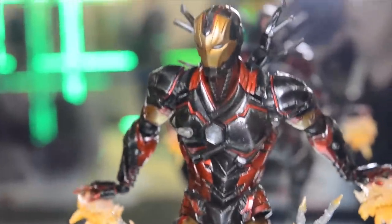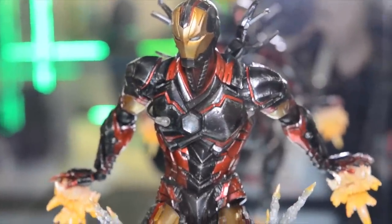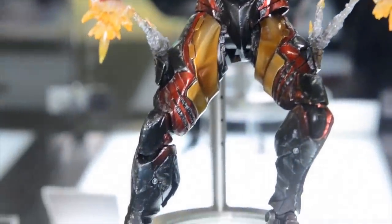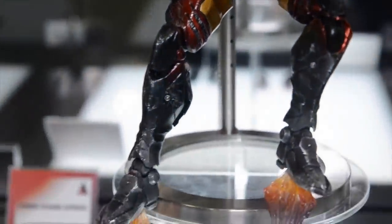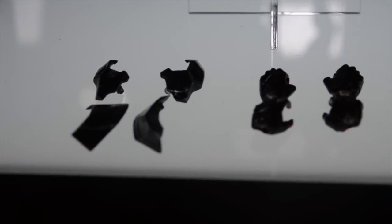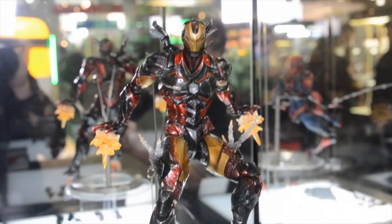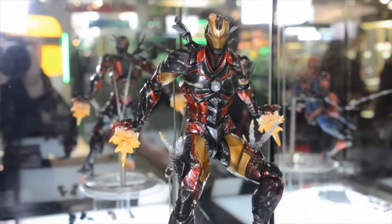Already up for pre-sale, we have our Marvel Comics Variant Play Arts Kai of Iron Man — a really dynamic and amazing figure that looks sleeker than ever before. He comes with all these cool effect pieces to make him look as if he's flying, and also has thigh missiles shooting off from the sides of his armor. This one is retailing at $120 and will be ready this summer. Please go to your local comic book shop and tell them to pre-order one for you today.